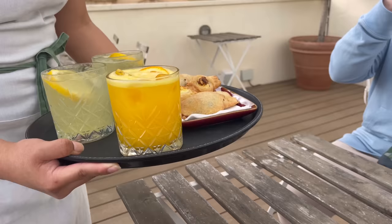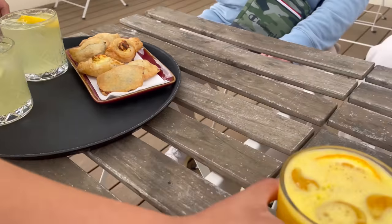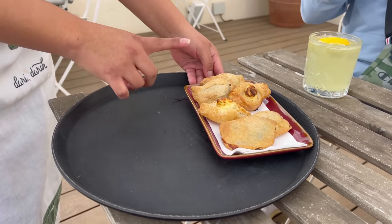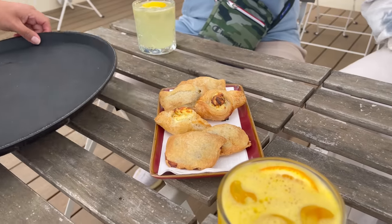We met — how cute. These are homemade pastizzi. This is our special pastizzi — it consists of beef chips, ricotta, and peas. Excellent, thank you very much.